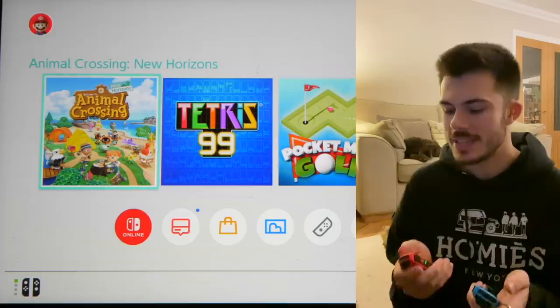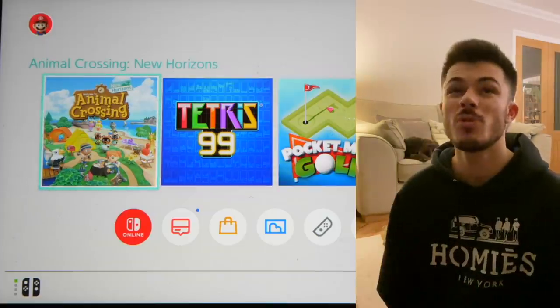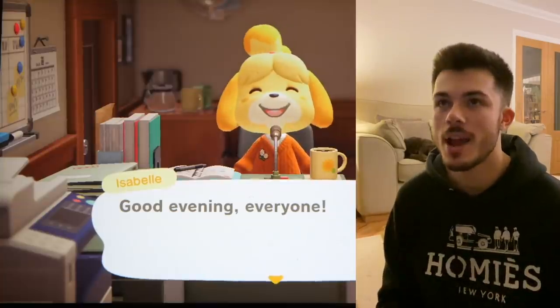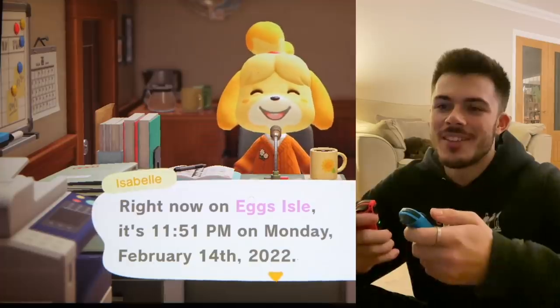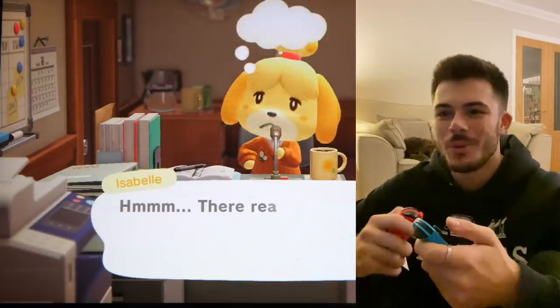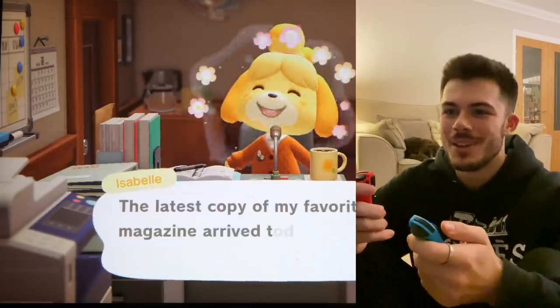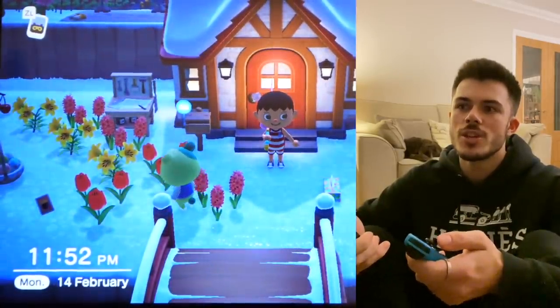Today we're going to be playing a bit of Animal Crossing because I built this cool as hell little library which I'd really like for you to see. The thing is, I haven't played this game in about a year — there's been a whole update since then. My villagers are going to be like 'where the hell have you been?' I am playing this at 11:51 PM on Valentine's Day — mind your own business. My island is called Exile. Isabelle is like 'where have you been?'